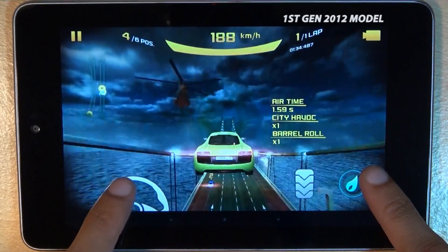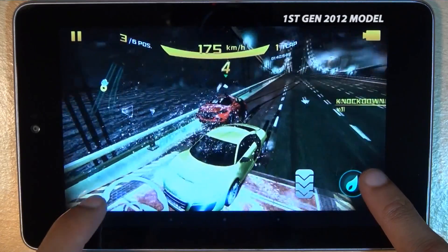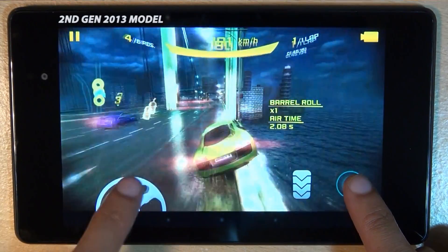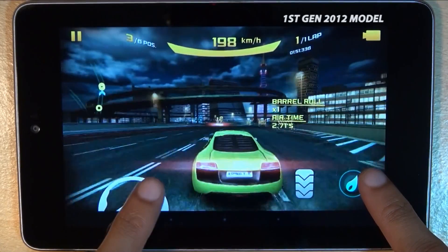After playing games for a number of hours on both devices, the first generation Google Nexus 7 does tend to drop frames quite a lot the longer you play. However, the second generation Nexus 7 doesn't tend to do that — it just keeps going and going, and doesn't seem to drop any frames whatsoever, benefiting from the 2 GB of random access memory.